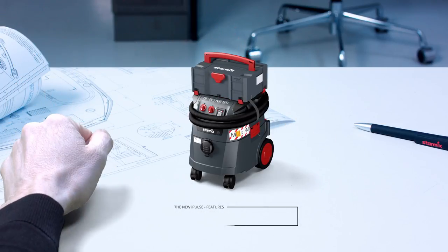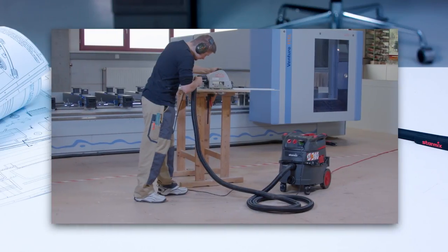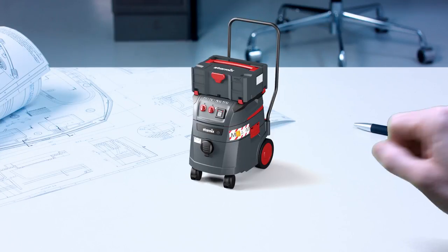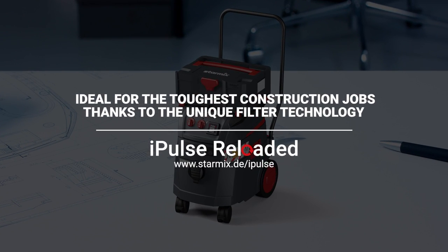The iPulse 2. Our answer to the challenges of the toughest jobs on construction sites and in workshops. The result of almost 100 years of development tradition. The new iPulse Reloaded — designed for the future. StarMix. Made in Germany. Made for you.